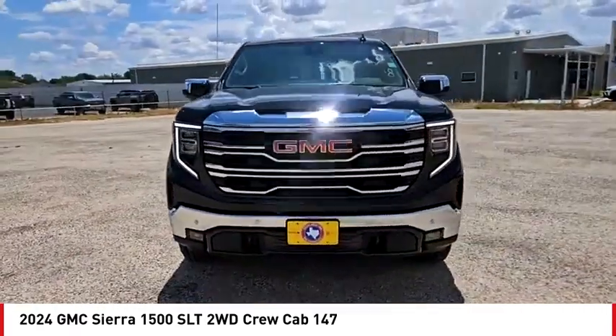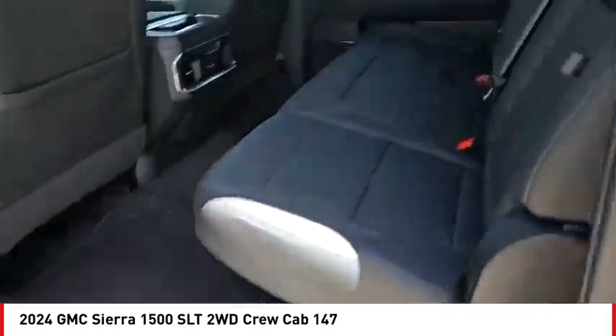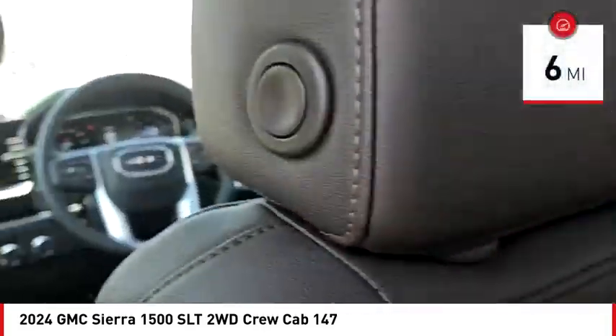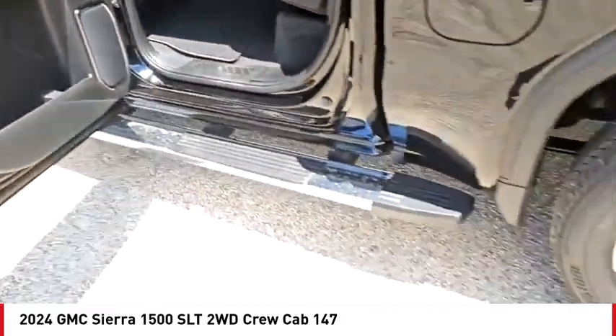Power and advanced technology can both be found in this fantastic truck. This vehicle has less than 100 miles. Drive away with a great deal on this vehicle. Call or stop in today.